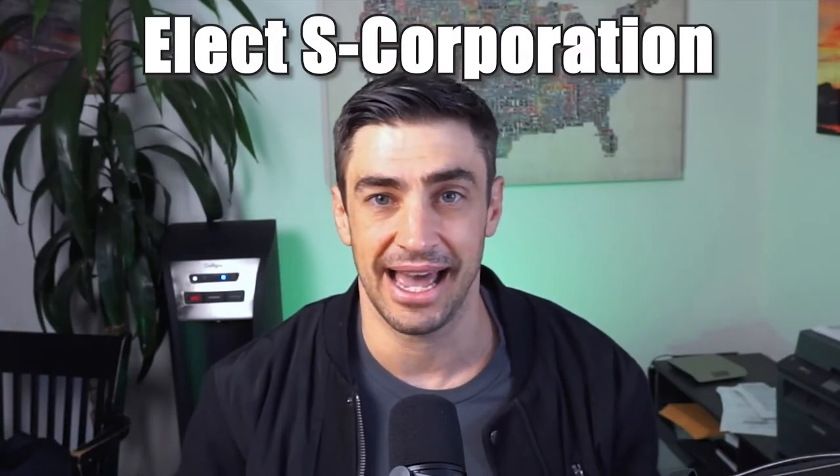So what is an S-Corp? An S-Corp is strictly just a tax entity. To become an S-Corp, you need a legal entity — think LLC or corporation. That legal entity needs to be set up with the state, and as that LLC or corporation, you can elect to be taxed as an S-Corp. You do the election with a Form 2553.